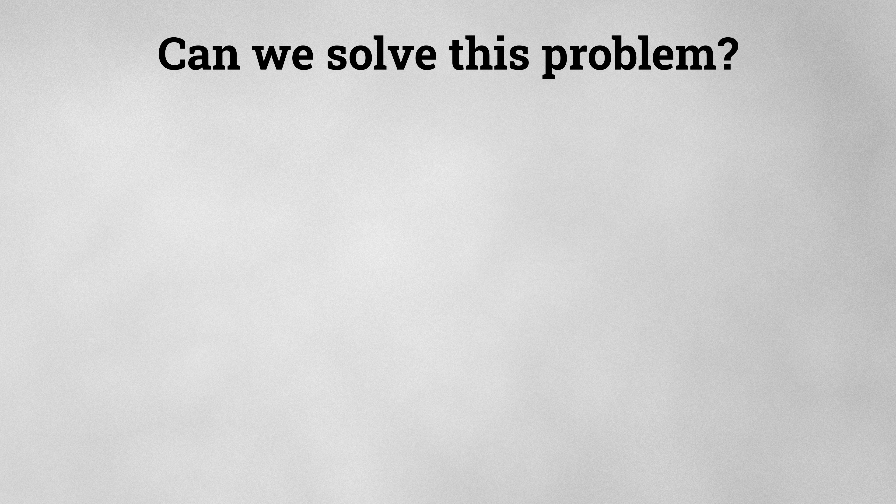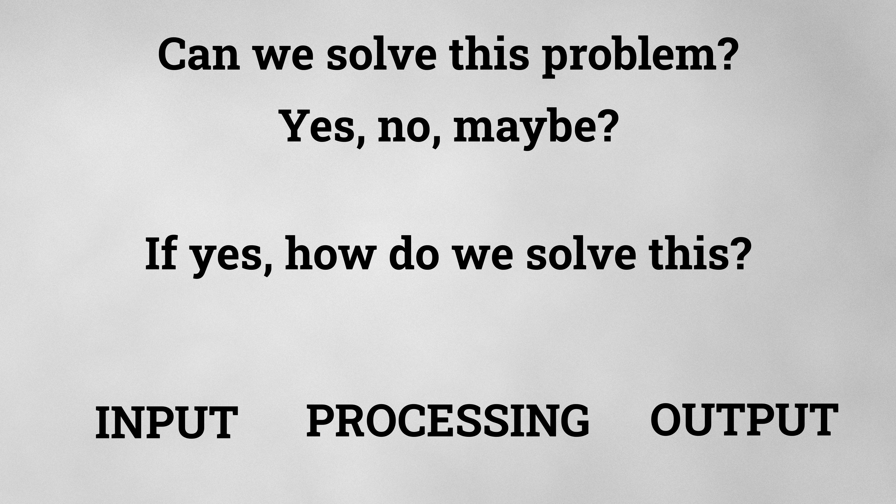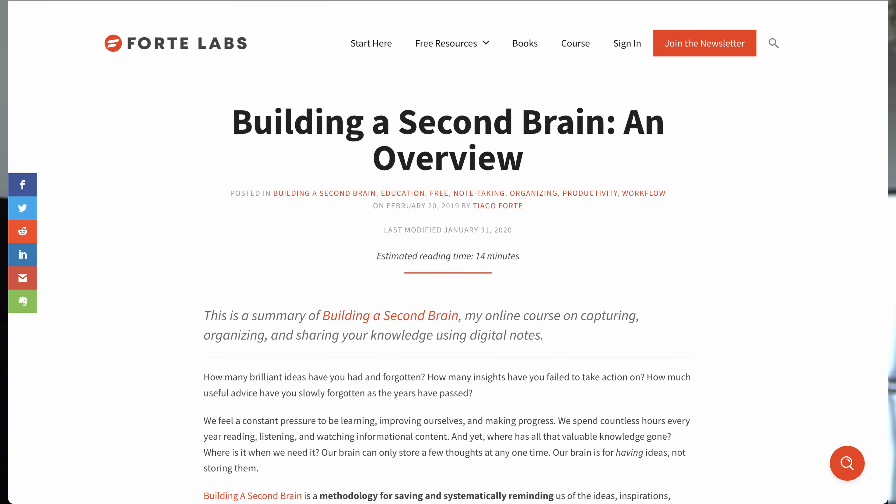Our workflow is typically: can we do that? Yes, no, or maybe. The second question is how can you do that, which involves a cyclical approach of input, processing, and output. I'd argue that the information gathering stage comes down to your Google Fu skills, your own personal experience, and whether or not you have a colleague to guide you. The processing and output stage is where the second brain really comes into the picture — a second brain helps us by aiding the categorization, search, and grouping of our experience.